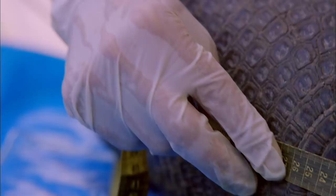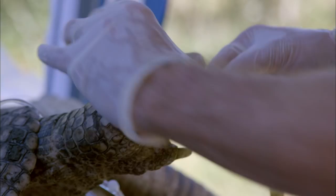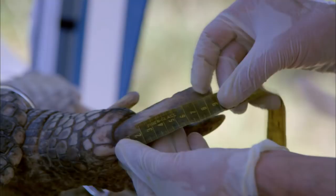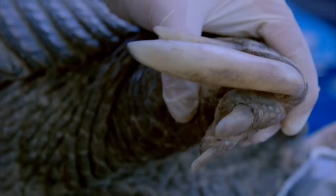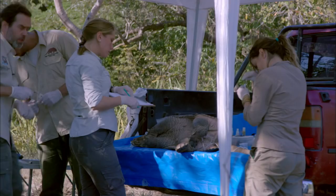Isabel measures about four feet eight inches long, and she's superbly equipped for digging. Giant armadillo front claws can be more than seven inches long, giving Isabel the ability to rip open termite mounds and excavate burrows in really hard ground. She is a living bulldozer.